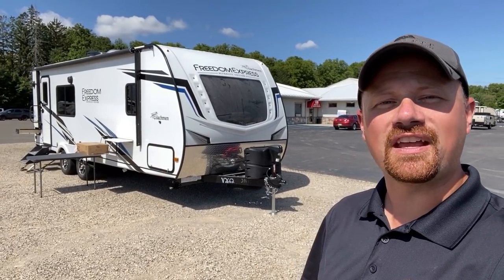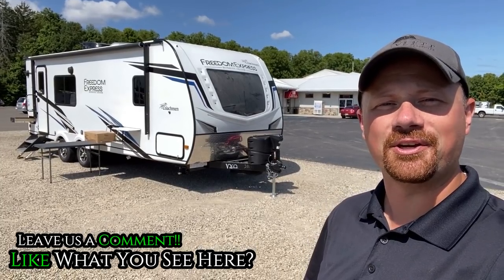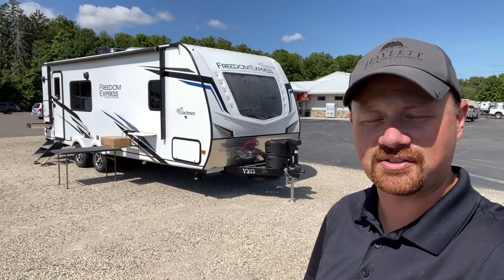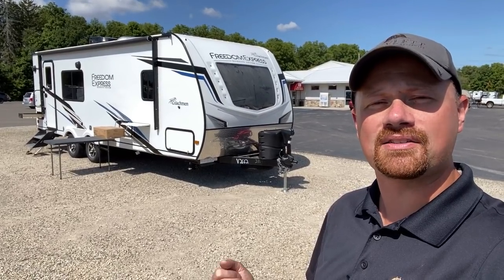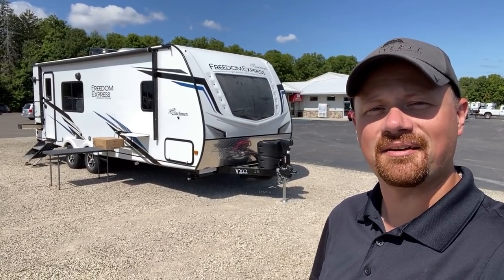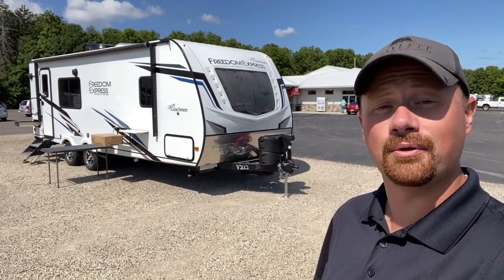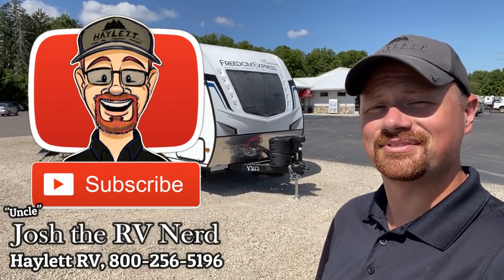Remember, we don't do hidden dealer fees at Haylet RV. We're family owned and operated, been doing this since 1989, and we just keep on trucking. Thank you so much for your support. Take a moment to leave a comment, hit the like button, and subscribe if you haven't. Until next time, I'm Josh the RV Nerd at Haylet RV — have a great day, guys.